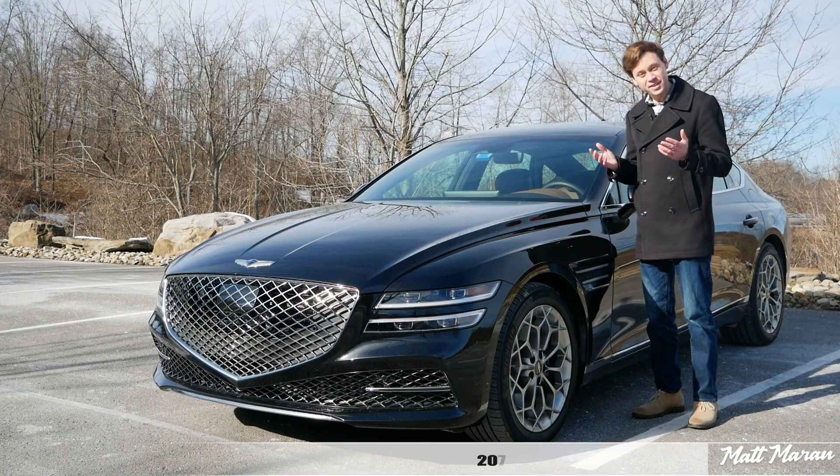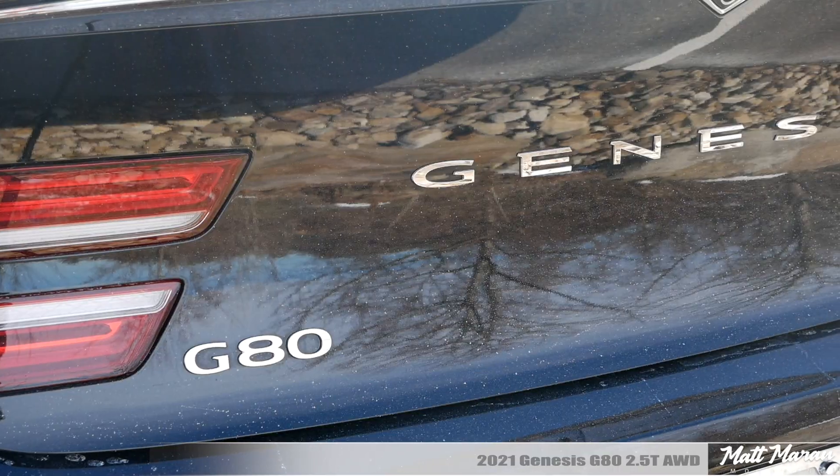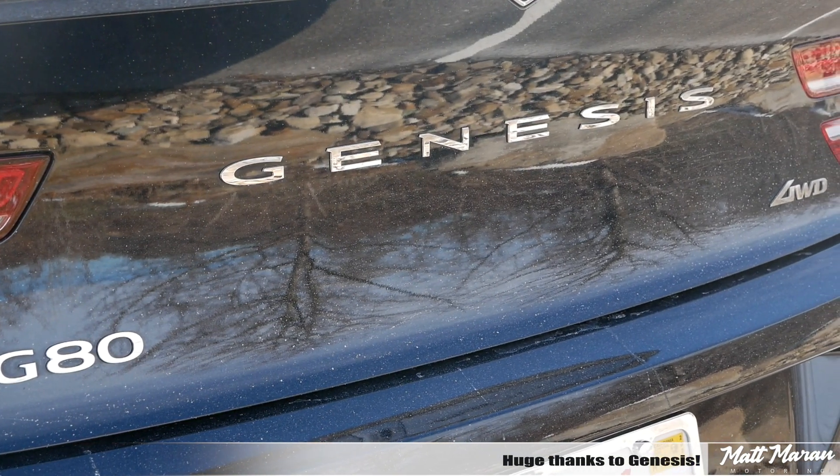What's up everybody? Matt Moran here for another car review. This is, of course, the 2021 Genesis G80. Huge thanks to Genesis for providing me here with the all-new G80 to review for you guys today.